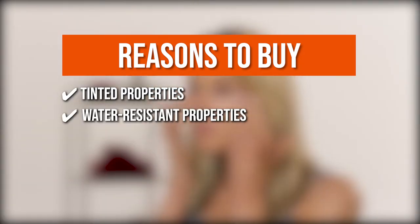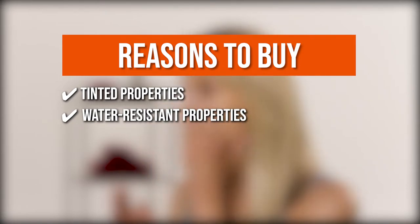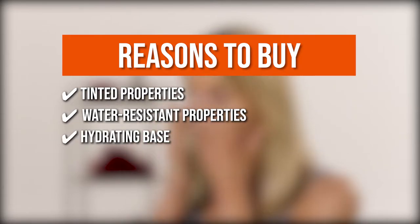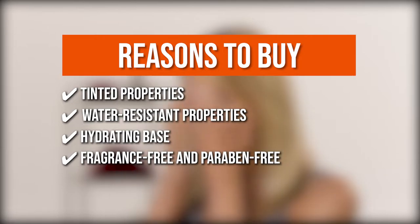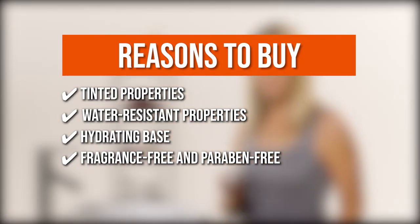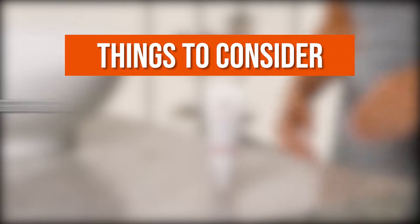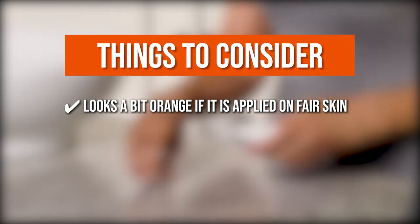Water-resistant properties: the blend of zinc oxide and titanium dioxide offers water resistance up to 40 minutes. Hydrating base: it ensures that your skin is moisturized without clogging any pores. Fragrance-free and paraben-free: the sunscreen doesn't produce any smell nor does it contain any harmful chemicals. The thing you should know before you buy is it looks a bit orange when applied on fair skin.